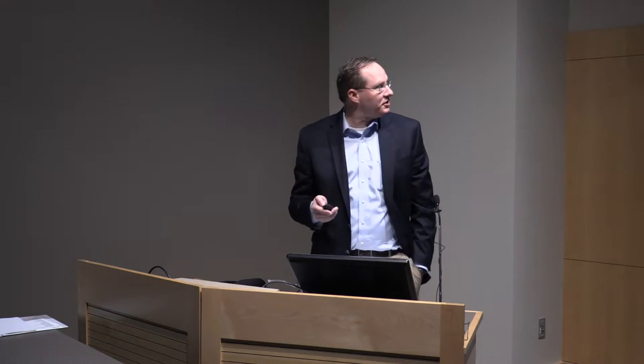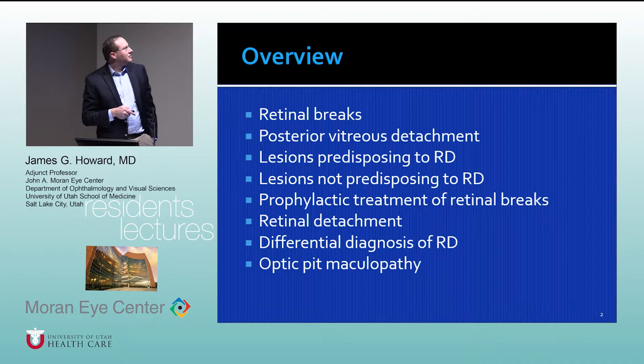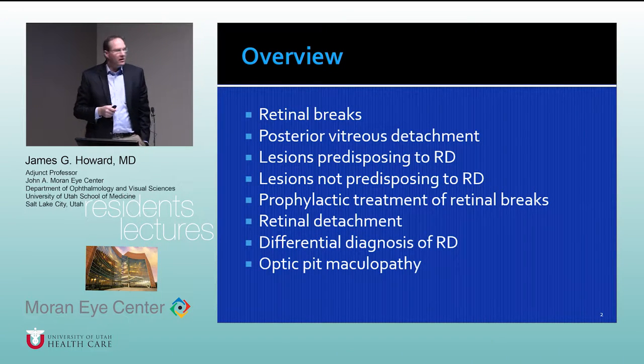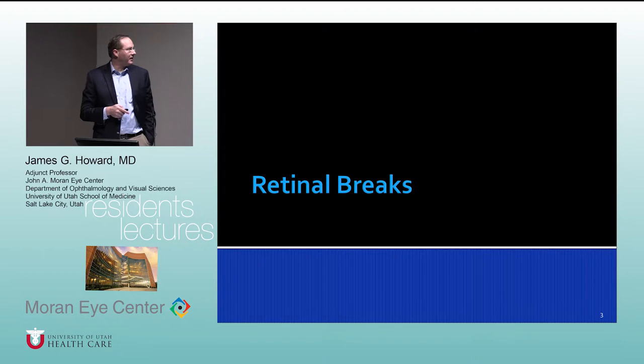Good morning. Thanks for your patience. Today we're going to talk about retinal detachments and predisposing lesions. We'll talk about retinal breaks and the things that predispose to retinal detachments, prophylactic treatment of retinal breaks and lattice degeneration, the differential diagnosis, and we'll throw in optic pit maculopathy at the end.